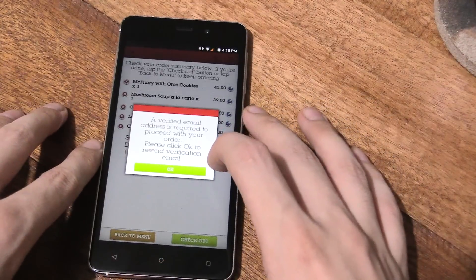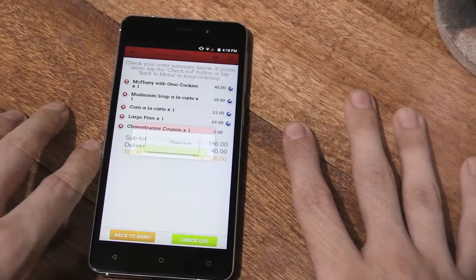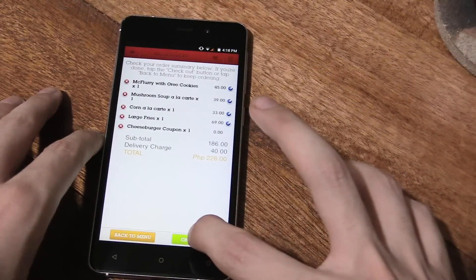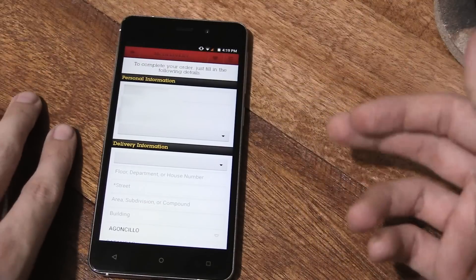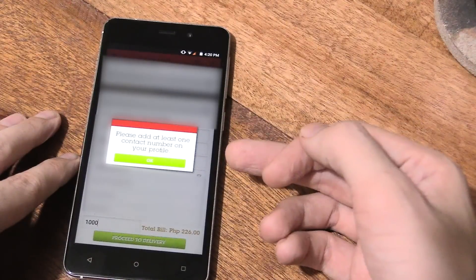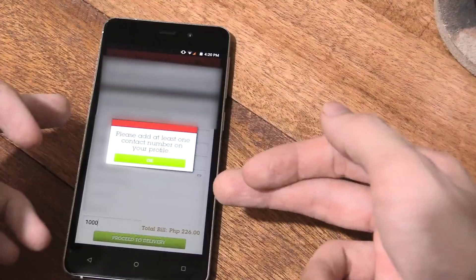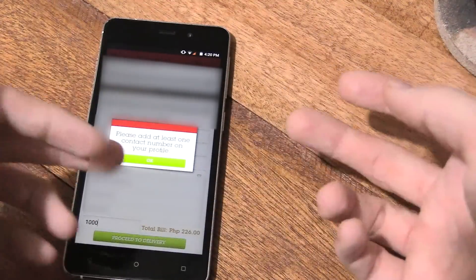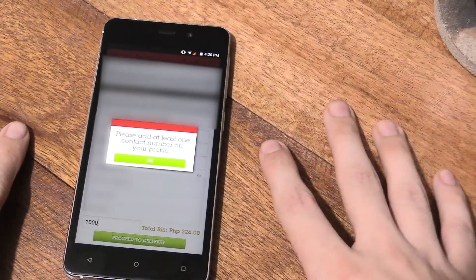A verified email address is required to proceed with your order — press OK to verify your email. Email sent and I've clicked the link to verify. So let's try checkout again. Now I just have to fill in my name, address and everything. It says please add at least one contact number to your profile, but you can't do it anywhere on this checkout page. So now I have to find another area in the app to put in a phone number — this is not user friendly at all.